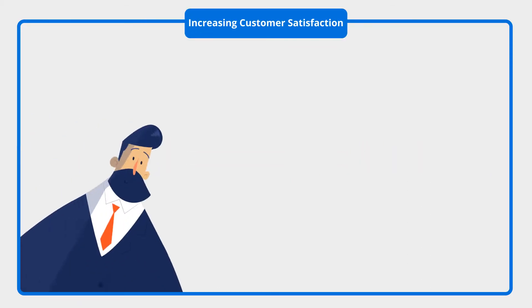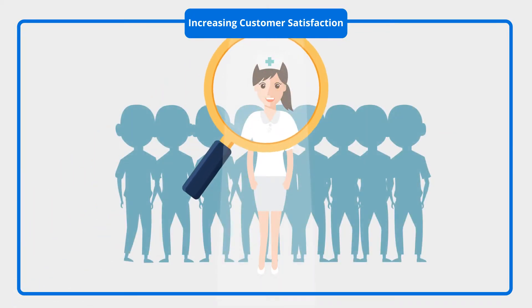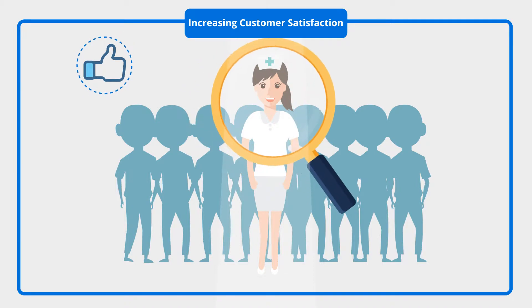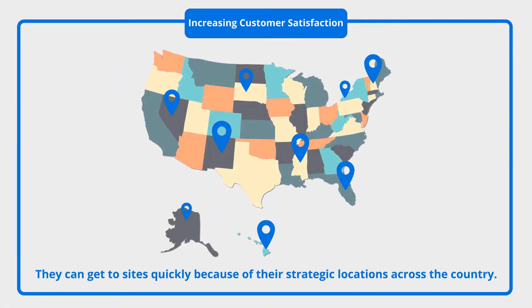Increasing customer satisfaction is typically a function of getting the right person on site quickly. BHN can provide you the right people — highly skilled nurses — that are accustomed to working with practice staff and patients. And they can get to sites quickly because of their strategic locations across the country.